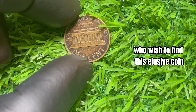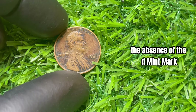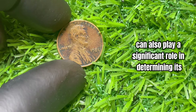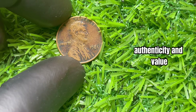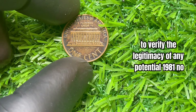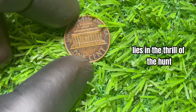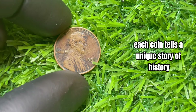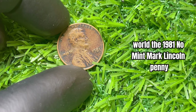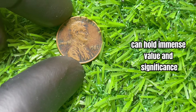For aspiring collectors, the most crucial identifying feature is the absence of the D mint mark above the date on the Lincoln penny. The overall condition and strike of the coin also play a significant role in determining its authenticity and value. It's important to consult with reputable coin dealers and experts to verify the legitimacy of any potential 1981 no-mint mark pennies. Each coin tells a unique story of history, craftsmanship, and rarity that captivates collectors and enthusiasts around the world.